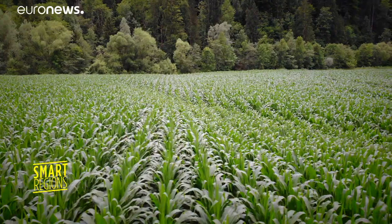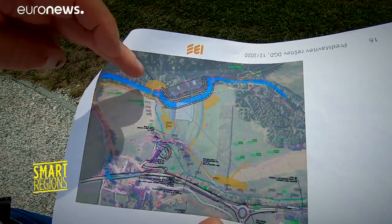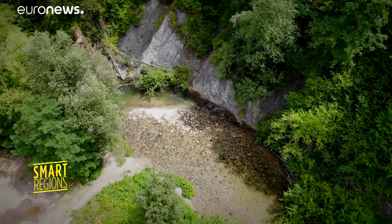Plans for the construction of a storage reservoir upstream of the Meza are underway. It is expected to include a flow regulation system with a dam to help protect the area from further floods.